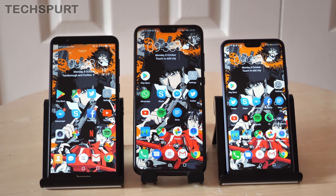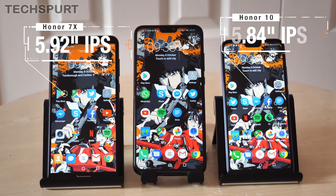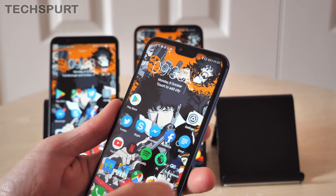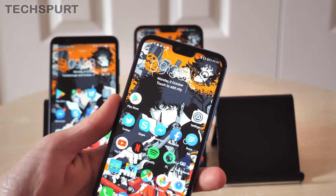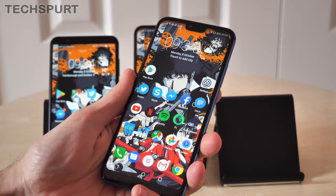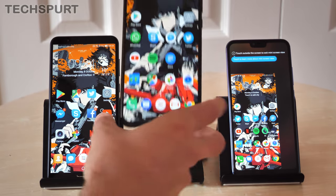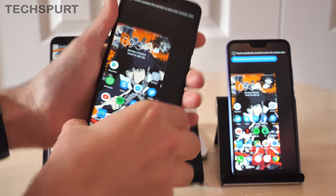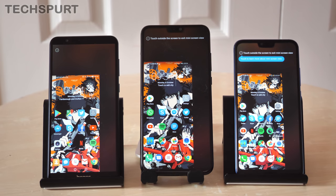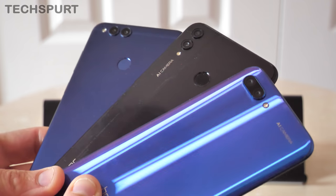The Honor 10's display is only a smidge smaller than the Honor 7X — it's 5.84 inches compared with the 7X's 5.92 — but it does support a screen notch up top that helps the display reach pretty much to the very top of the smartphone, keeping it nice and compact. It's definitely the most easy to handle of these three phones. That said, all three smartphones rock a one-handed mode — just swipe your thumb across the navigation bar at the bottom and it minimizes the entire display, making it much easier to use with a single hand.